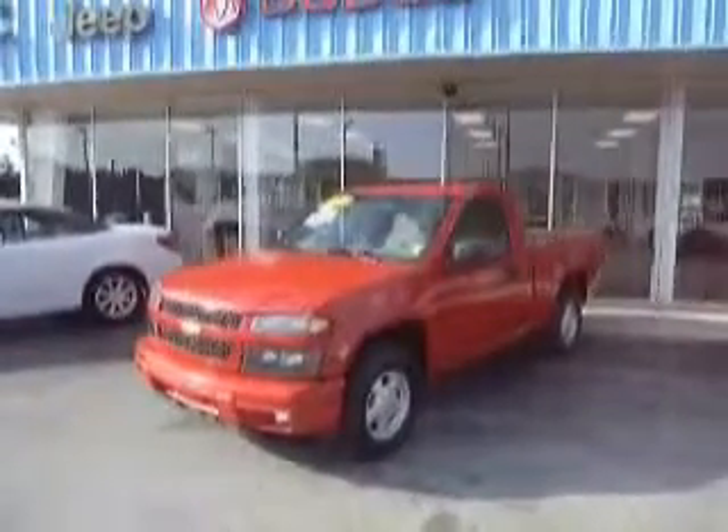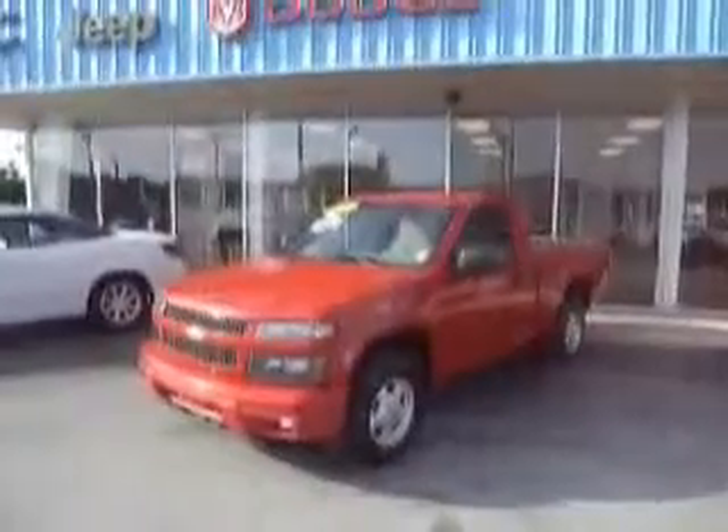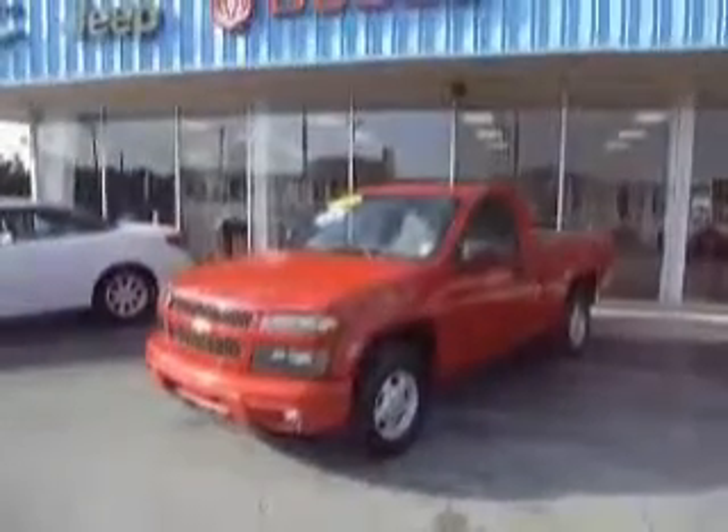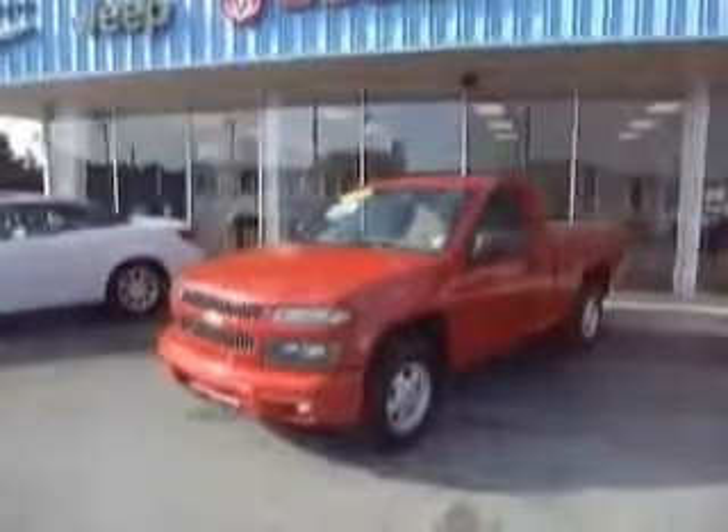We find ourselves once again here at Mike Toller Chrysler Dodge Jeep in beautiful Moorhead City. We had to get an early start today because of all the excitement surrounding our new and pre-owned inventory.